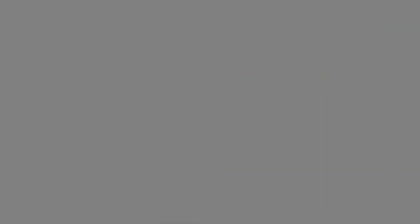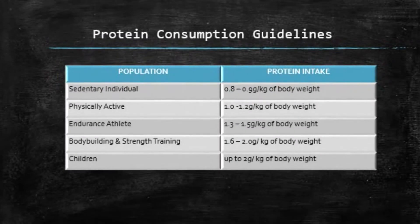Let's check out the protein consumption guidelines based on physical activity level. It ranges from sedentary individuals who need about 0.8 to 0.9 grams of protein per kilogram of body weight, all the way to bodybuilders who need about 1.6 to 2.0 grams of protein per kilogram of body weight.